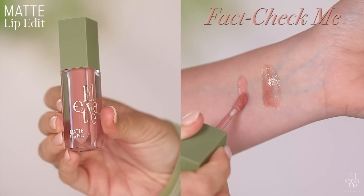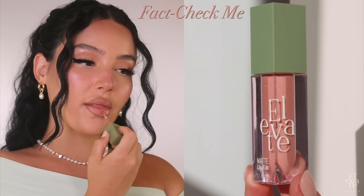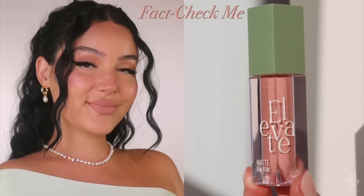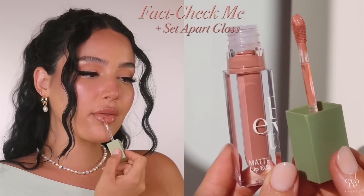The first new color is the lightest of the three, and it's in the shade Fact Check Me — I love the name. This is the perfect peachy nude. Unfollow Me from our original collection is the lightest nude we carry, more of a pink-toned nude. Fact Check Me is so different — it is the perfect peachy nude and it is just stunning. With a brown or beige lip pencil it is just everything, and with the gloss on top it is the very best nude in the entire world. When it comes to nudes, I highly recommend using a lip pencil first because nudes can tend to wash you out. The warmth of this color is just everything.